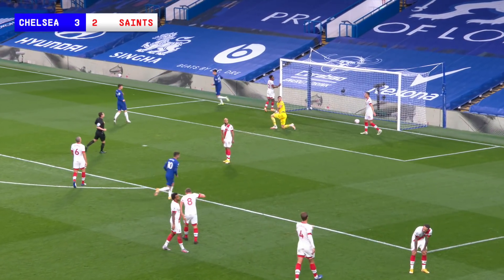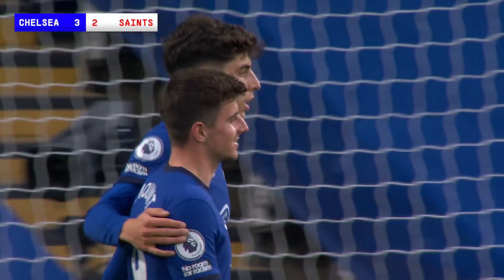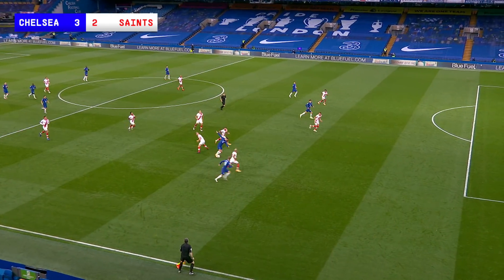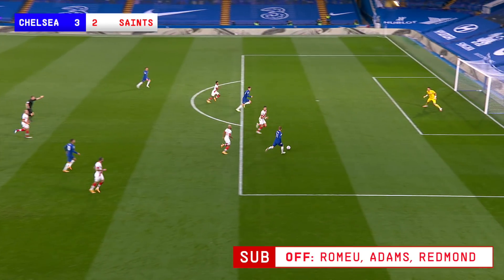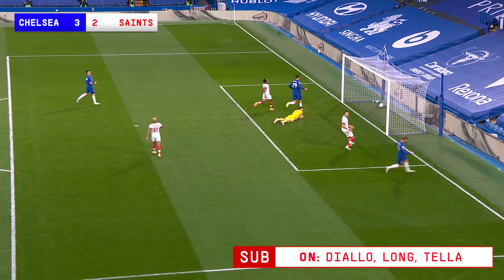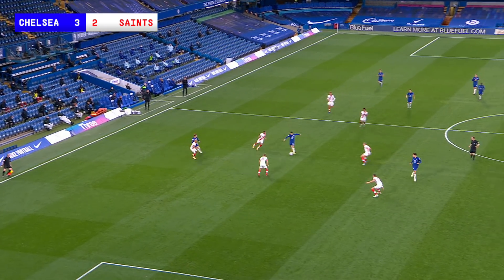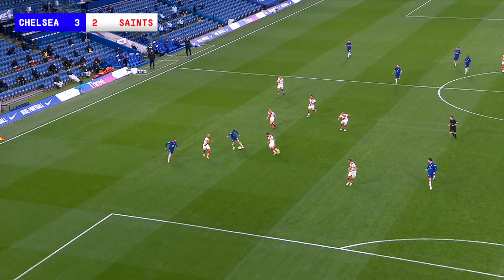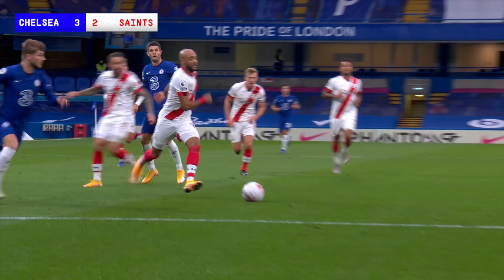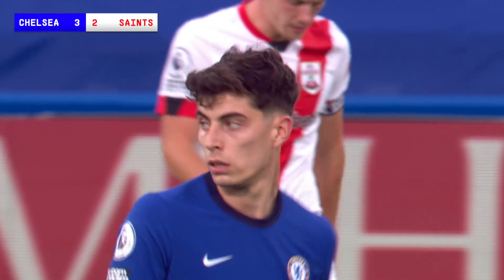Havertz has his first Premier League goal — that's a brilliant reply from Chelsea. Just after Saints had them at sixes and sevens at the back, Chelsea have ripped them apart. The two Germans have combined again with Pulisic and Havertz has his first Premier League goal. Saints were only level for a matter of seconds. It's Chelsea 3, Southampton 2. What a game. Everything I've been talking about — how frustrating. I feel for the Saints fans because their team going forward have been very, very good. But the marking off the ball and the tracking has been very, very poor.